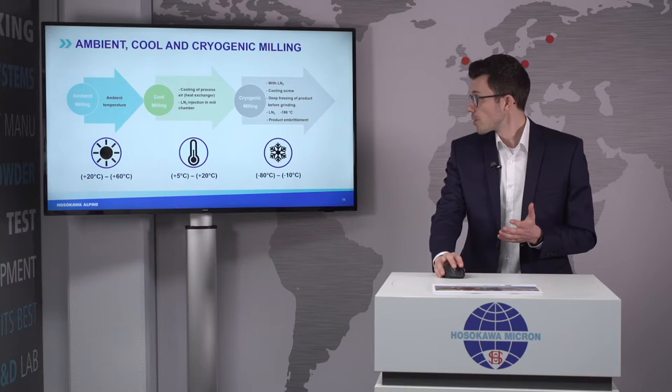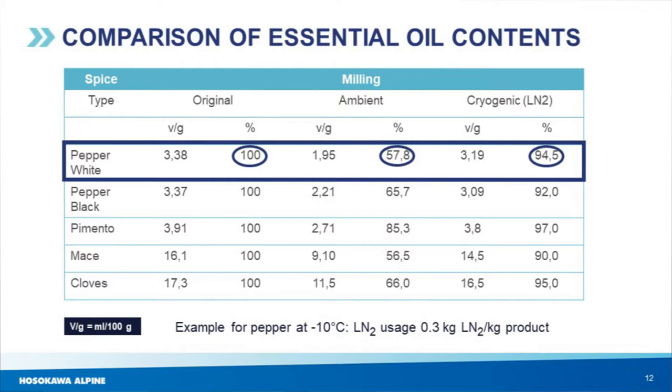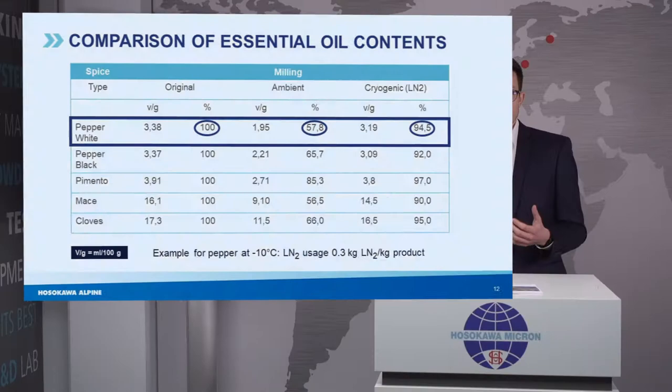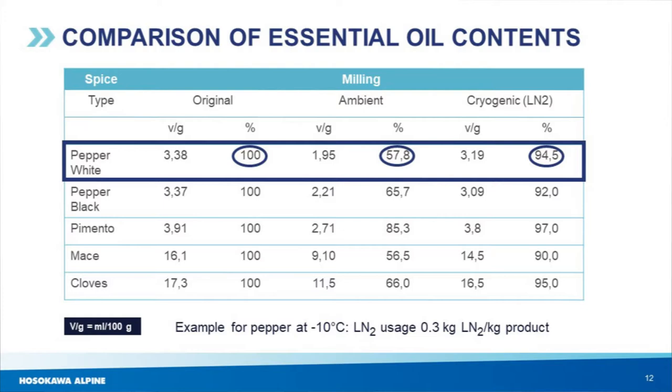Let me show you an example with white pepper. We start with a volatile oil content of 100% before milling. After ambient milling, only 57.8% are still there — meaning 42% of the volatile oil and therefore the taste is gone. If we compare with cryogenic grinding, after milling 94.5% are still there, meaning only 5% are lost. So we saved a lot of flavor and taste, which gives you a better product quality.